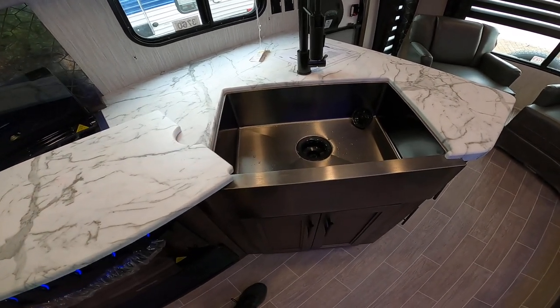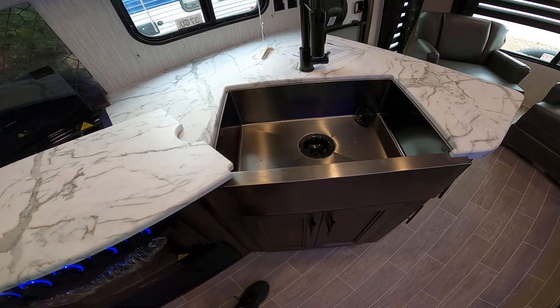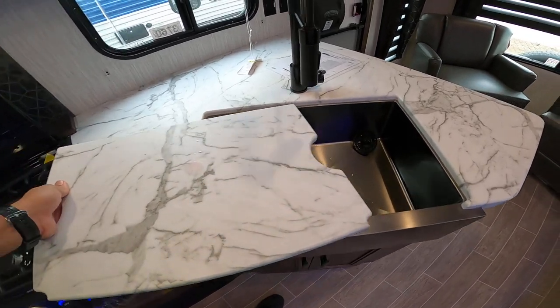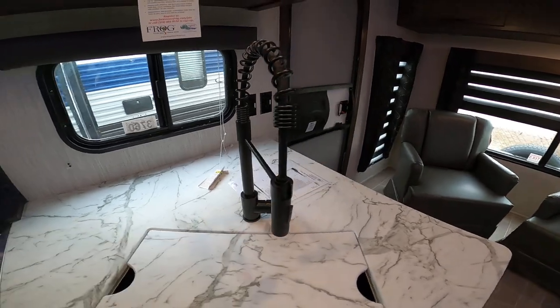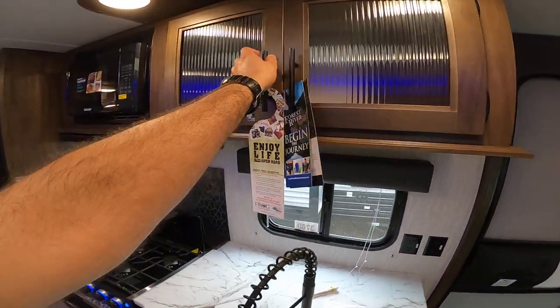Under-mount stainless steel sink, which is more sanitary than plastic. Sanitation is more important now than ever. Residential high-rise faucet to make it easier to wash vegetables and dishes and stuff like that. Storage over here as well.